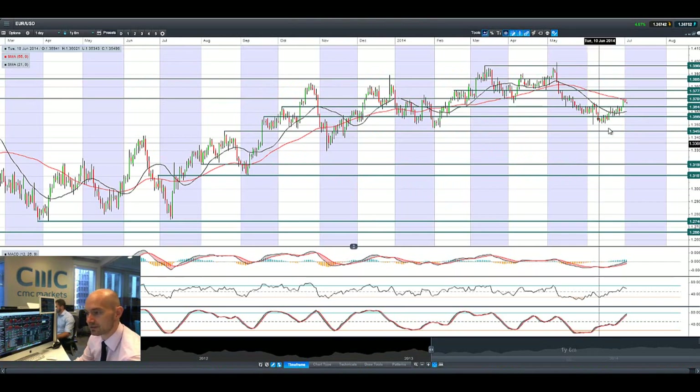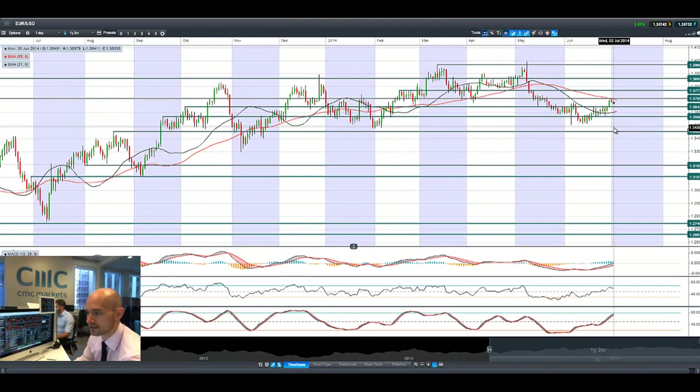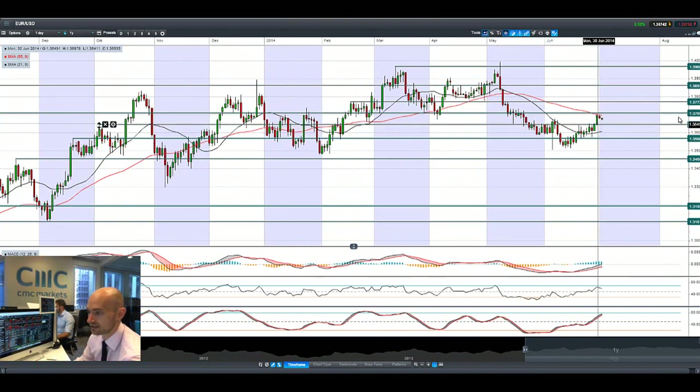EUR/USD actually came off slightly — having a Monday hit, it almost hit the potential resistance at $1.3709, which was also capped off by the 55-period SMA. We could be looking at a retracement back down to $1.3645, which is the next potential support level.